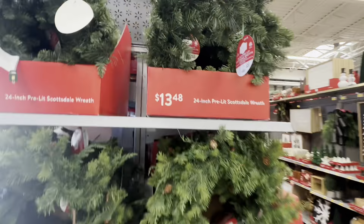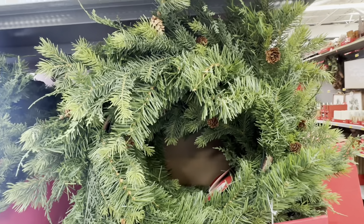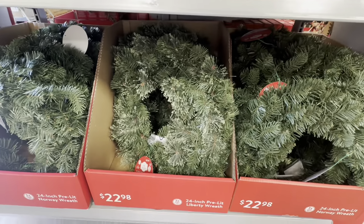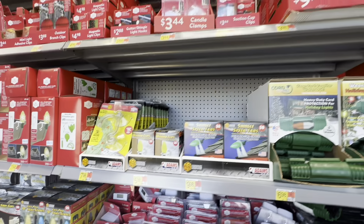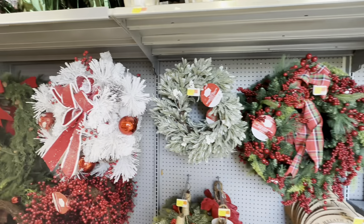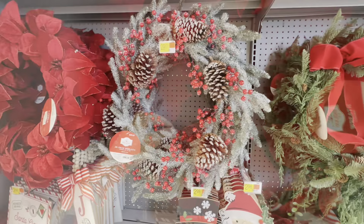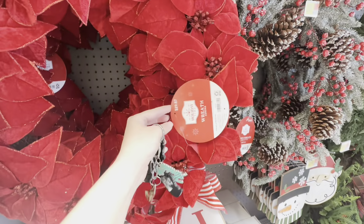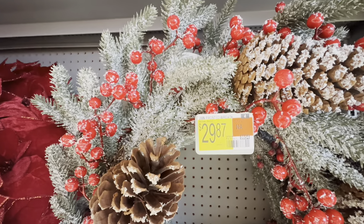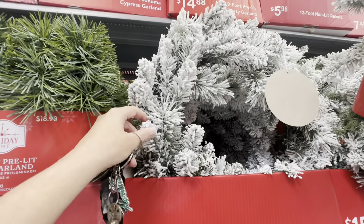Some pre-lit Christmas wreaths — $13.48, larger ones for $16.98. That's pretty, I like the little pine cones in there. It's a nice one. And there's another kind for $22.98. It's like a red velvety one. And they have all the matching wreaths to match your Christmas tree — they have all different kinds.